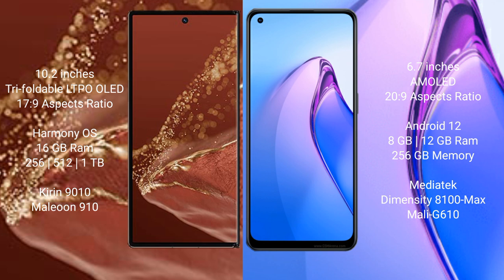The Huawei Mate XT Ultimate runs on the HarmonyOS operating system, while the OPPO Reno 8 Pro runs on the Android 12 operating system.